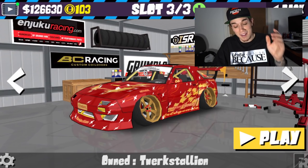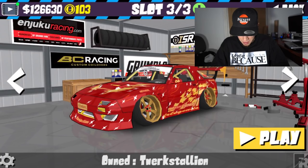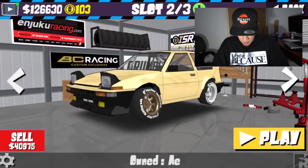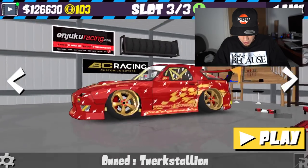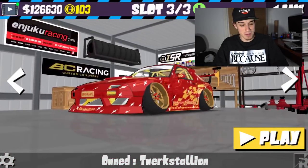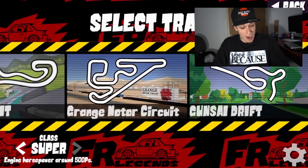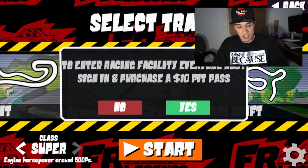We just bought it! What does this car push — 650? This car is quick. Alright, so this is what the video is about — Torque Stallion. Here we go. Let's get into probably my favorite course, the Grange.